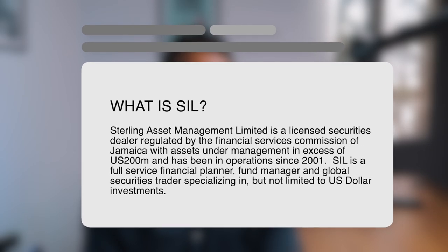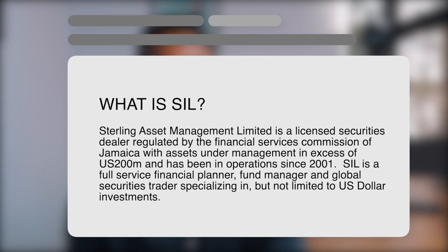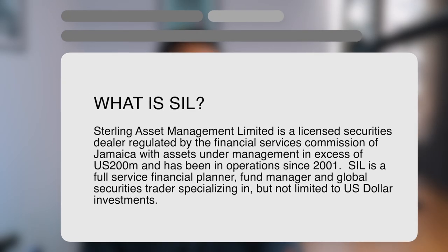Sterling Investments paid three dividends in the form of U.S. dollars. Sterling Asset Management Limited is a licensed securities dealer regulated by the Financial Services Commission of Jamaica, with assets under management in excess of $200 million U.S. dollars, and has been in operation since 2001. According to the Jamaica Stock App, Sterling Investments Limited, ticker symbol SIL, is currently market weight.